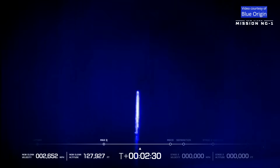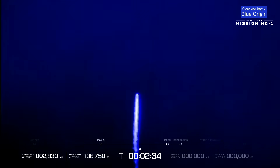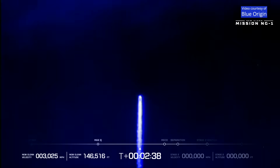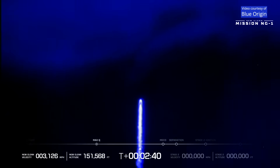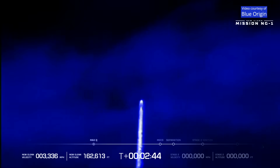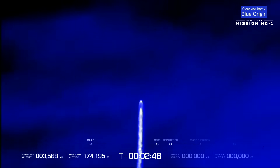Now passing two minutes, 30 seconds into flight. Trajectory is nominal. Two minutes, 40 seconds. Approximately 30 seconds remaining in boost phase. And here we are, coming up on MECO. Chamber pressure on all seven BE-4s — main engine cutoff coming up.